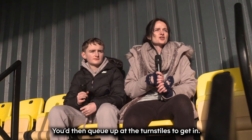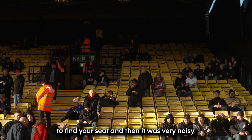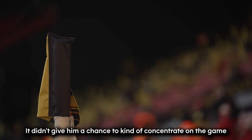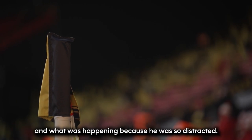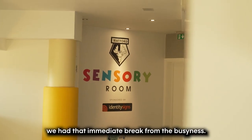You'd queue up at the turnstile to get in, then have to get through all the crowds of people to find your seat, and then it was very noisy. Kane at that time used ear defenders. It didn't give him a chance to concentrate on the game and what was happening because he was so distracted. And then when we attended the sensory room, we had that immediate break from the busyness.